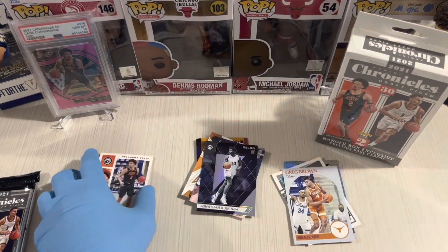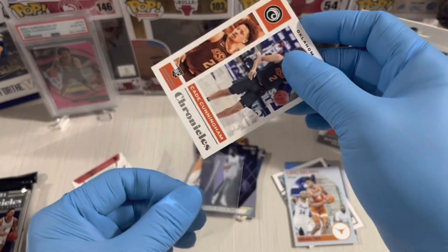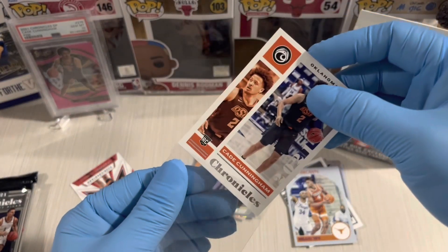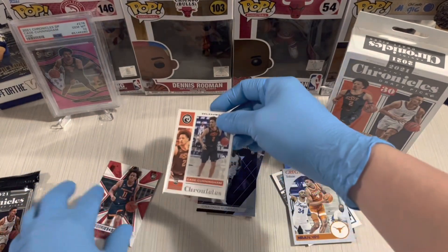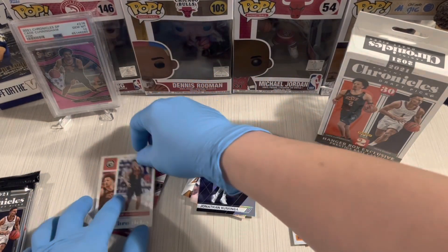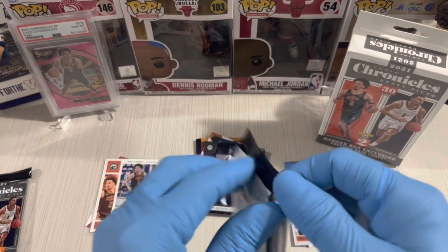We're gonna sleeve Cade Cunningham. Alright — Cade Cunningham and Ayo Dosunmu are the highlights from pack two. On to the third pack from the blaster box.